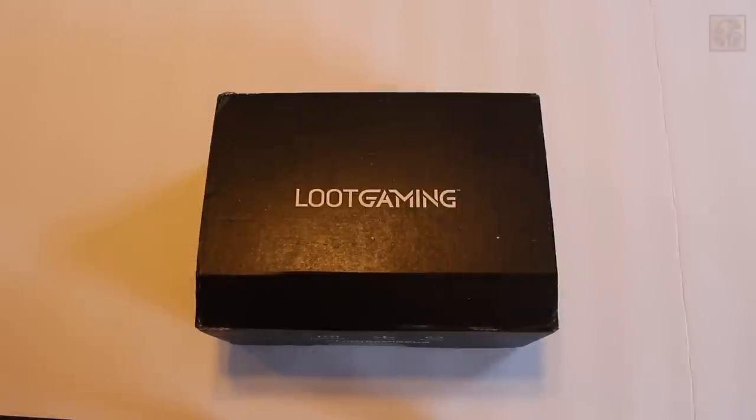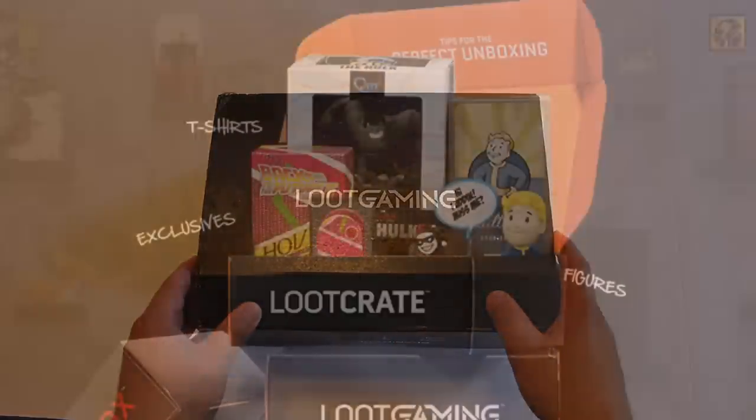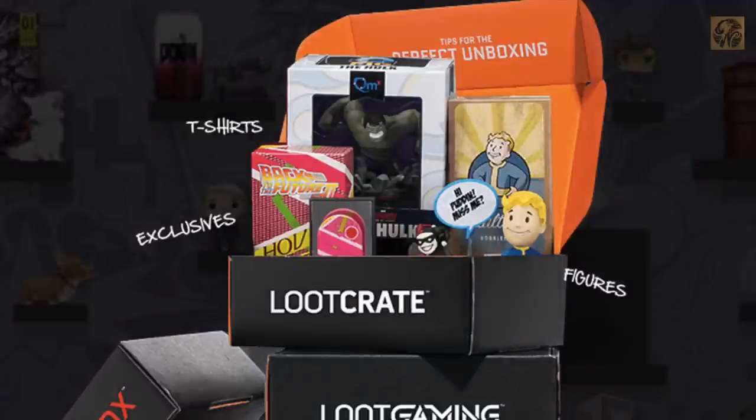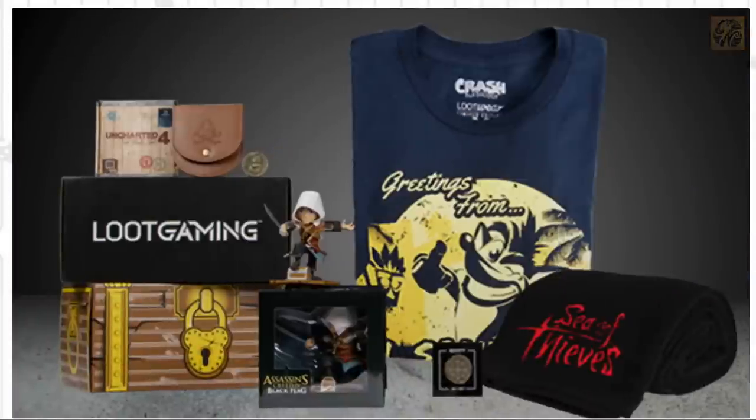Welcome back to the Crows Nest. My name's Jay and today we're taking a look at another Loot Crate Loot Gaming unboxing. For those who don't know, TCN has partnered with Loot Crate, the worldwide leader in fan subscription boxes with gaming, pop culture, and more.